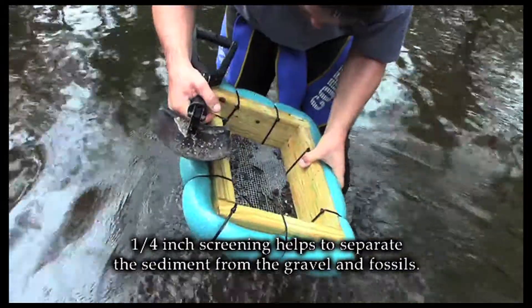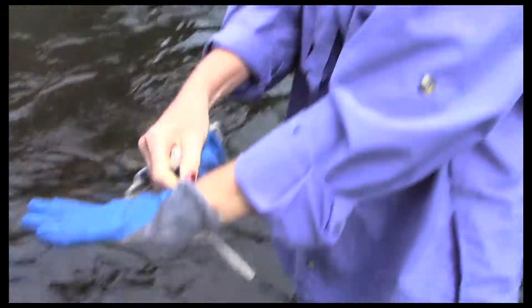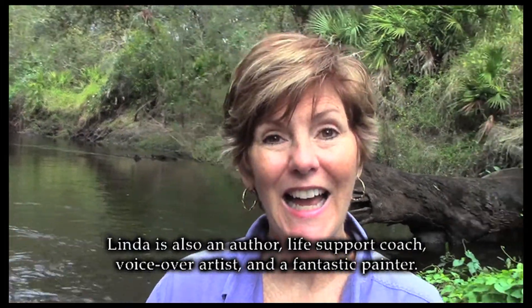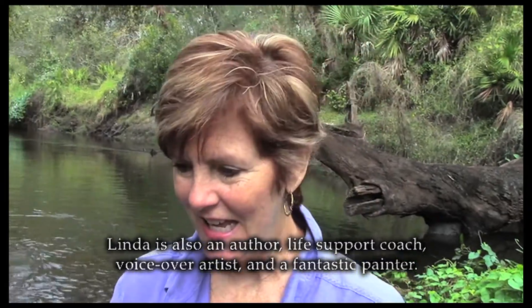Some fossil hunters attach floaters to their sifters. I have a confession to make — here I am with all my cohorts from fossil hunters and I'm so excited to be here. And this is my very first time fossil hunting. I am the spouse at home who gets so excited about everything that John Sasha brings home.